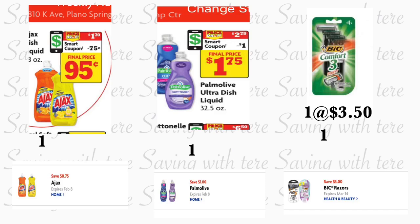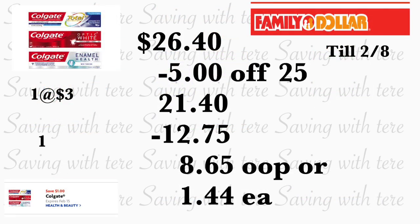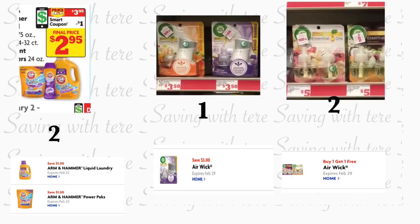El último producto en esta opción va a ser la pasta Colgate — tiene que comprar la que está a precio de tres dólares. Les recomiendo escanearla porque no todas las pastas califican para el cupón digital de un dólar, pero escanéela para verificar que va a funcionar. Total de esto le va a quedar por veintiséis dólares con cuarenta centavos. Después de que la cajera escanea todos sus productos, ponga su número de teléfono — su cupón de $5.25 se va a descontar, más doce dólares y setenta y cinco centavos en cupones digitales. Usted pagaría ocho dólares con sesenta y cinco centavos, o solamente un dólar con cuarenta y cuatro centavos por cada producto.